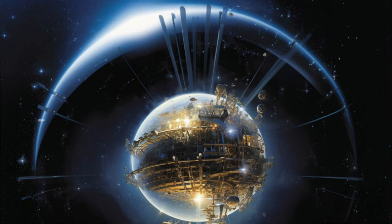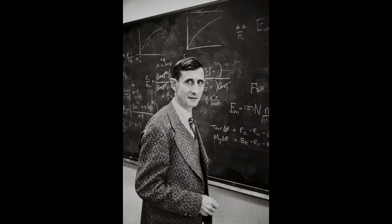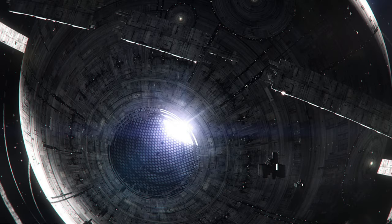Dyson spheres are hypothetical artificial megastructures built around a star to collect all of its radiant energy. The first science fiction novel to examine such a structure was Star Maker by Olaf Stapleton in 1937. In 1960, physicist Freeman Dyson explored it in a paper called 'Search for Artificial Stellar Sources of Infrared Radiation.' He speculated that such structures would be the logical consequence of the escalating energy needs of a technological civilization and would be a necessity for its long-term survival.